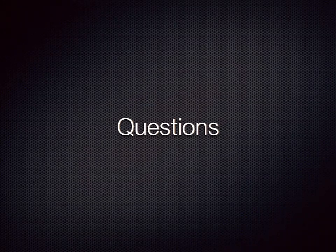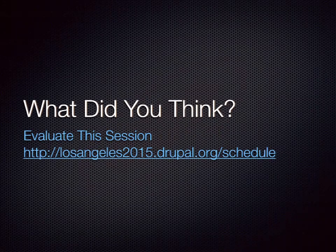Thanks, everyone, for coming. I hope this was useful to you all. If you like or dislike this session or any other session you attended this week, please go to the evaluation URL and rate the session and leave comments. As somebody who has previously organized DrupalCon and been a track chair, I cannot emphasize how much these evaluations are helpful to us in determining choices for speakers in the following years. I'll upload my slides — look on Twitter, I'll post it there.